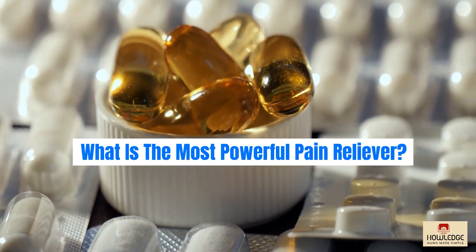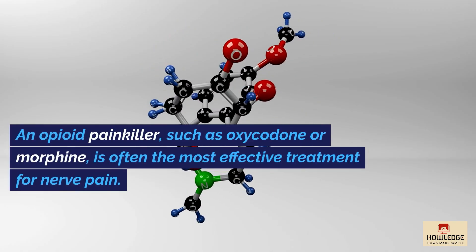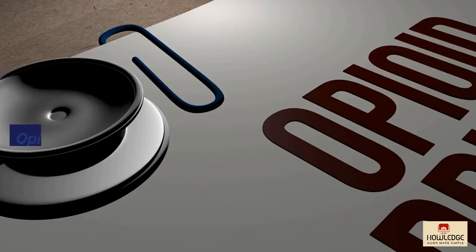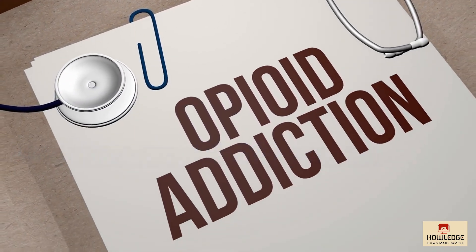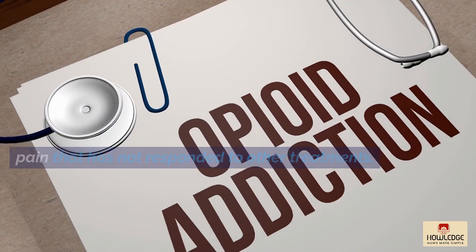What is the most powerful pain reliever? An opioid painkiller, such as oxycodone or morphine, is often the most effective treatment for nerve pain. Opioid medications, on the other hand, can be addictive and have a number of negative effects, so they are normally reserved for severe nerve pain that has not responded to other treatments.